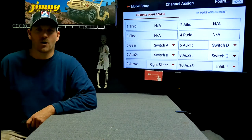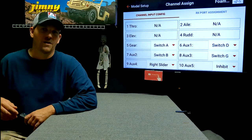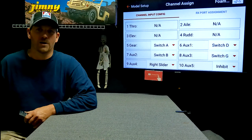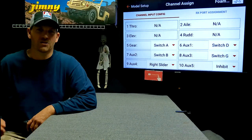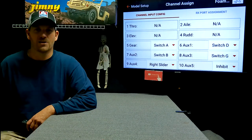Channel assign: when you're setting up your RC airplane and you decide you want a certain wing type, where do you plug in your servos? What channel do the ailerons go in, the elevator, etc.? Let's look at the ix-12 on the TV here and go through several different wing types and see how the channel assign changes.